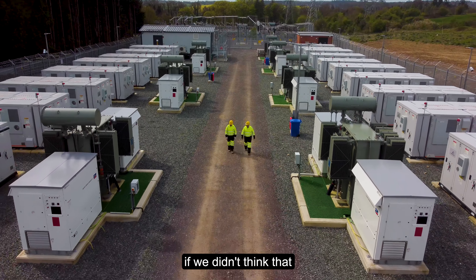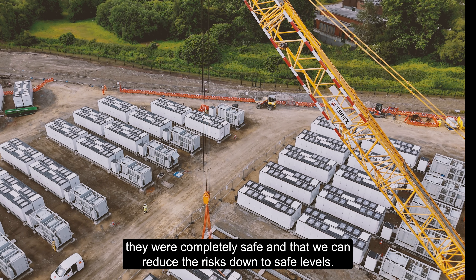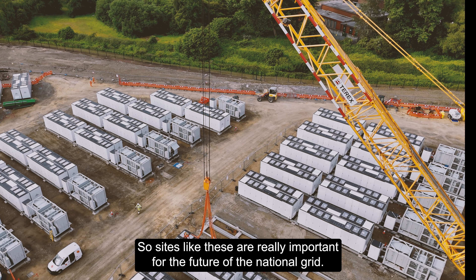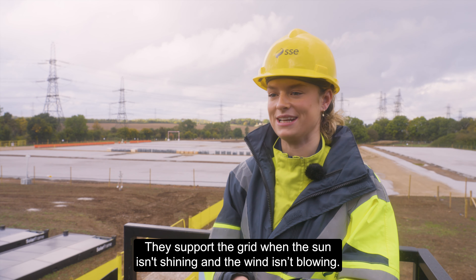At SSE, if it's not safe we don't do it, and so we wouldn't be developing these projects if we didn't think that they were completely safe and that we can reduce the risks down to safe levels. Sites like these are really important for the future of the national grid — they support the grid when the sun isn't shining and the wind isn't blowing.